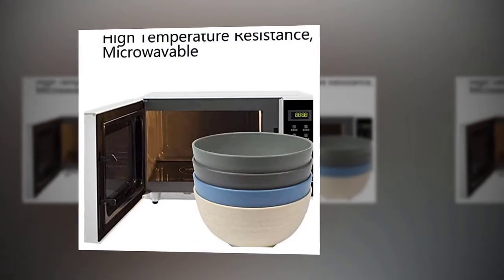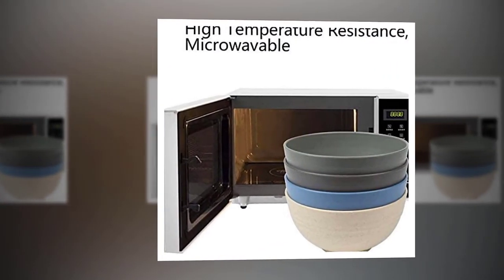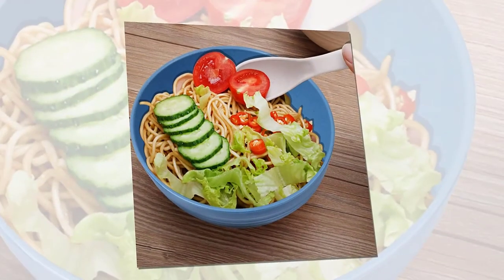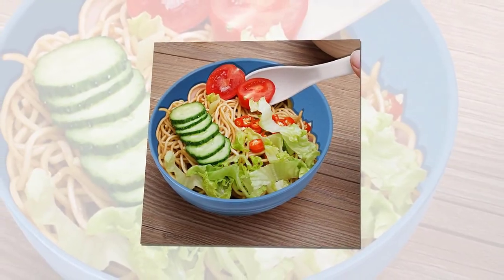Lightweight and durable — the bowls are light to hold, unbreakable, and chip resistant. Don't worry about dropping them. They are microwave and oven safe, not too hot when taken out from the microwave, and dishwasher safe.